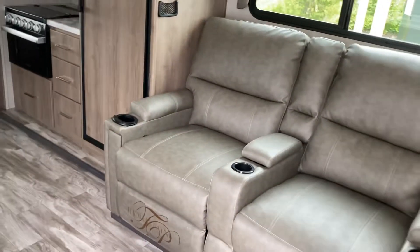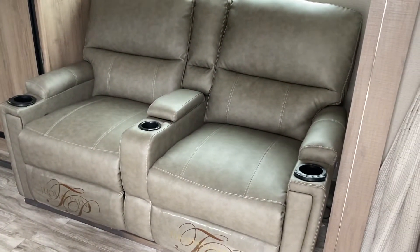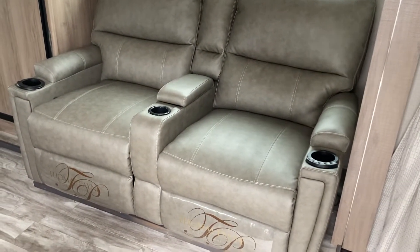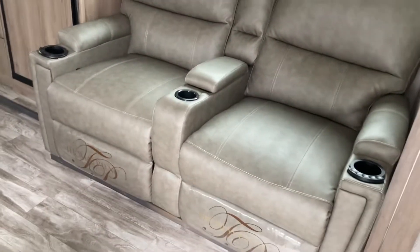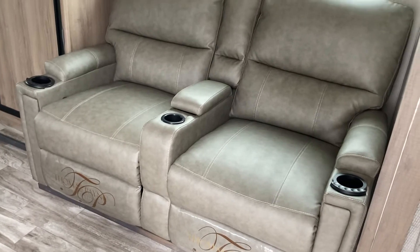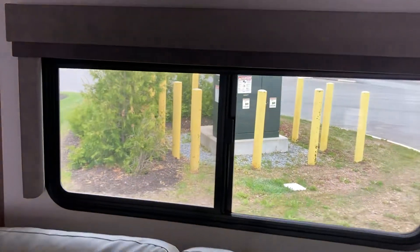So you walk in right away and you see this nice big slide out on the off-camp side, so you've got nice theater seats here. Nice and cozy. Great cup holders. They will heat, they will massage, they will recline and there's little lights in there too so you don't have to drop your drink. Light above coming from these beautiful windows.